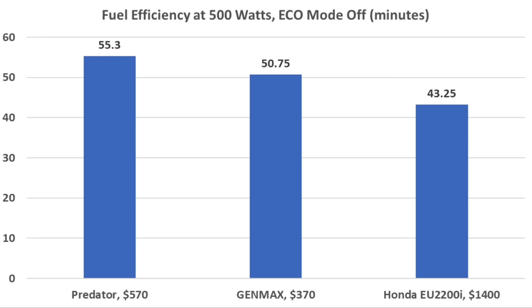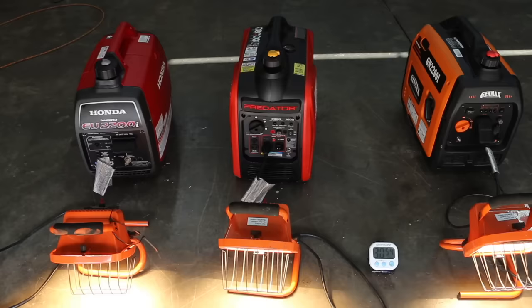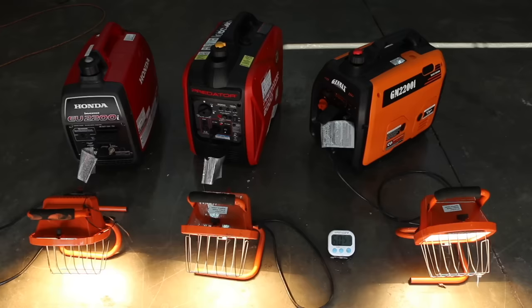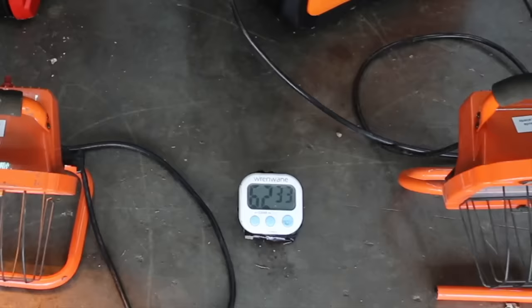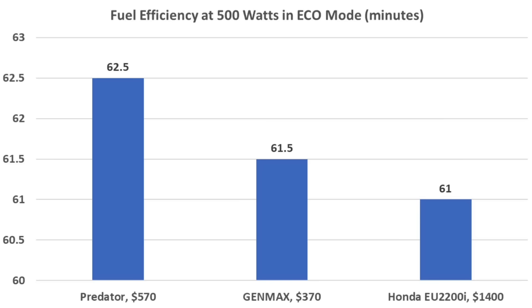I then measured fuel efficiency without using Eco mode — the Honda is not quite as fuel efficient as the competition in that mode. Running in Eco mode, the Predator and Genmax move around quite a bit, but Eco mode really helped all generators with fuel efficiency. The Honda was the first generator out of fuel at 61 minutes, the Genmax outlasted it by 30 seconds, and the Predator finished last at 62.5 minutes — about a minute longer. Running in economy mode, the Predator came out on top.